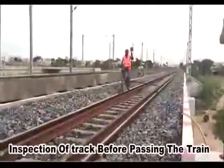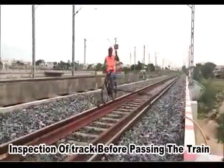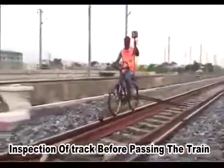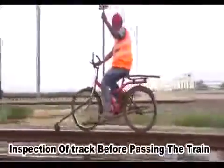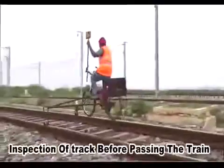In monsoon seasons, just after heavy rain, bridge approach locations and vulnerable locations can easily be inspected by staff in a short time span, ahead of any passenger train.